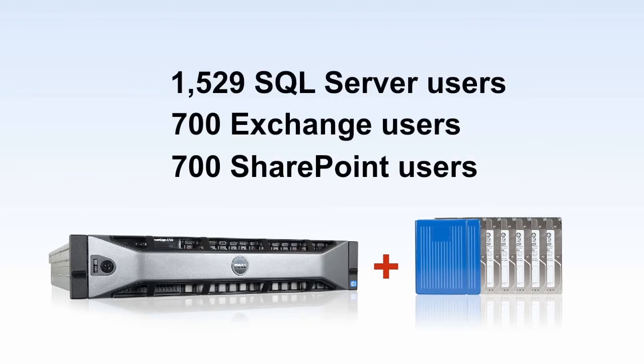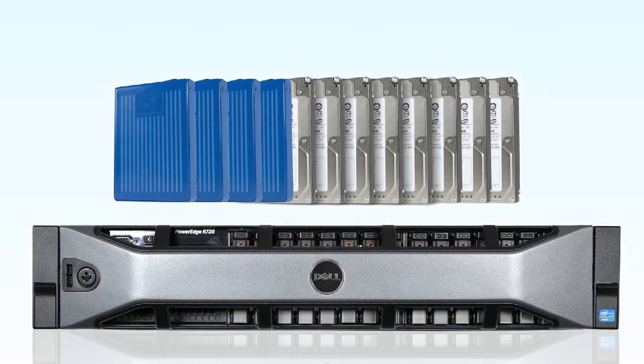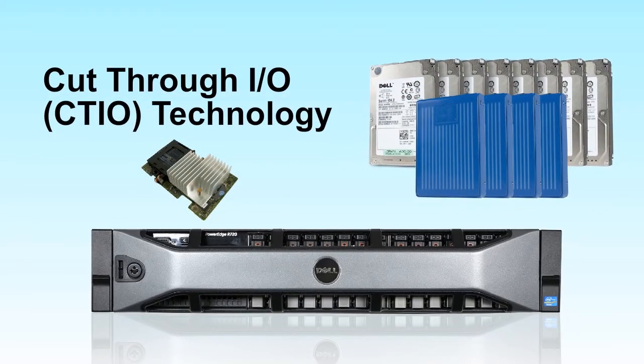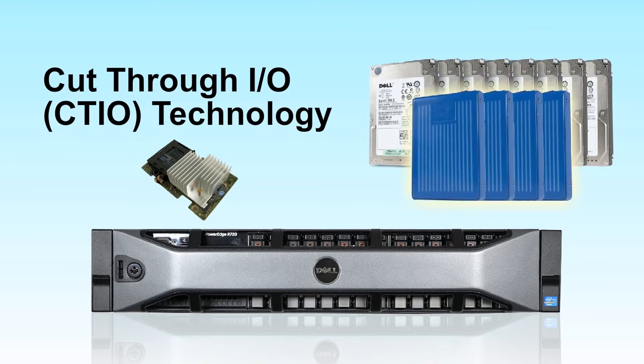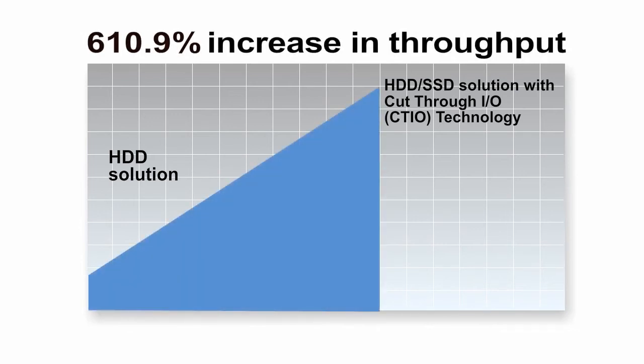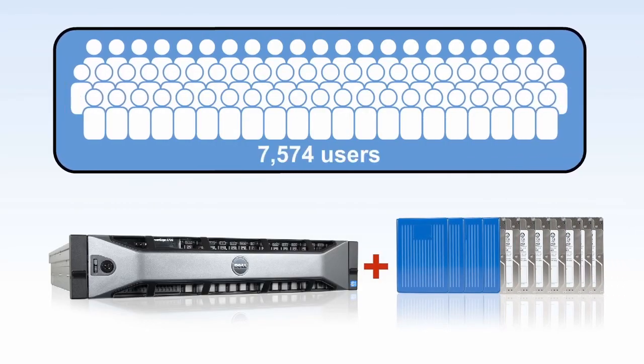A third drive option that provides even greater performance is a hybrid solution that uses both hard drives and SSDs optimized with cut-through I/O, or CTIO technology. CTIO boosts transactional I/O performance of solid-state drives configured as virtual disk volumes. In this case, we move the most throughput-intensive operations directly to the SSDs. Using the hybrid solution on the Dell PowerEdge R720 boosted performance over the hard drive solution by a whopping 610.9% while maintaining the same Exchange Latency Threshold and OLTP database response times, supporting a staggering 7,574 users.